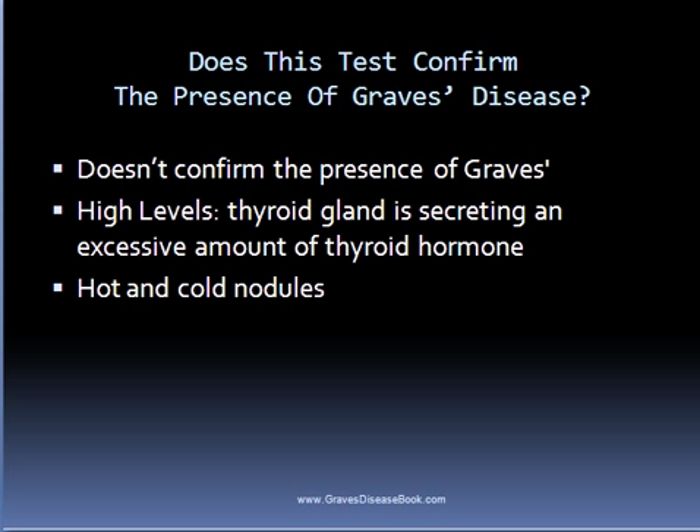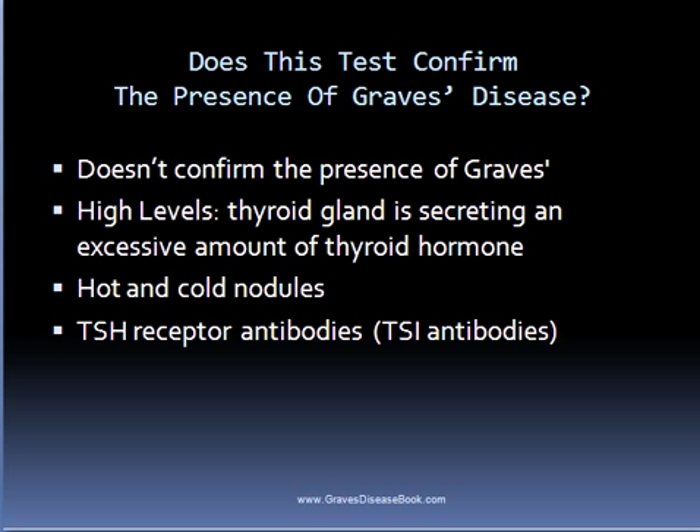The only surefire method to confirm that someone has Graves disease is by having positive TSH receptor antibodies. TSI antibodies are the primary type — if someone has these antibodies, it 100% confirms that they have Graves disease.